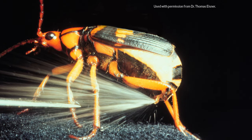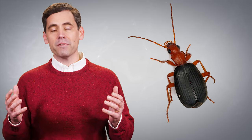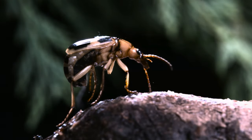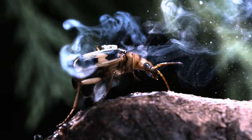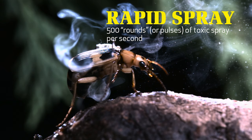Amazingly, when the bombardier beetle bombs away, it doesn't blow up, it doesn't develop a high fever and die, and the noxious spray doesn't eat through the chamber walls and kill the beetle. No, the beetle sizes up its attacker and quickly rotates two rear nozzles at the end of the explosion chamber so that they point in the precise direction of the attacker. The bombardier beetle then fires the boiling hot mixture toward the enemy with pinpoint accuracy in a high-speed, rapid-fire, machine-gun-like fashion at about 500 rounds or pulses of toxic spray per second.